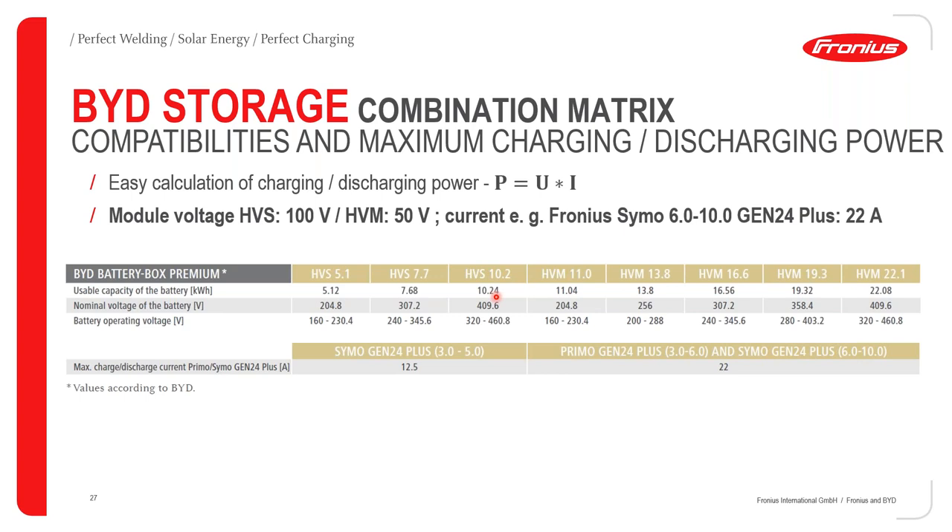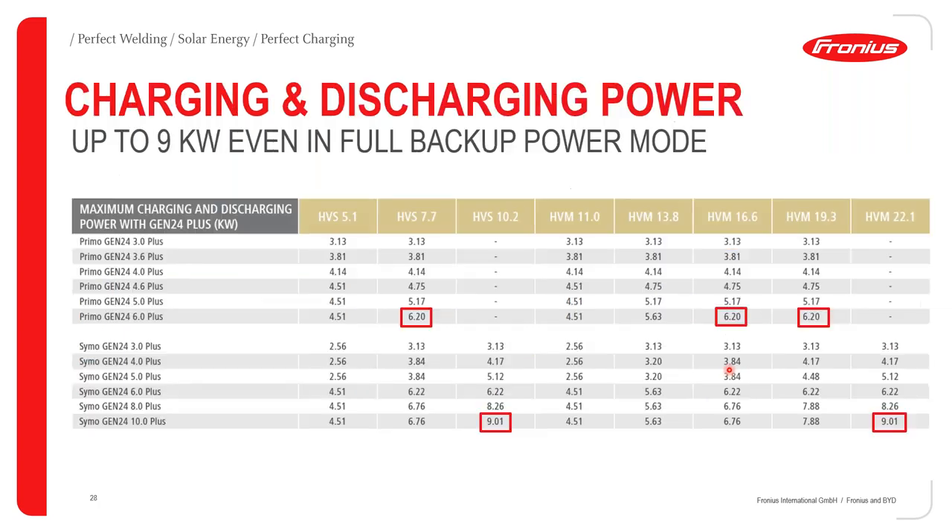For the maximum charge and discharge current of the Gen24 Plus: for the Symo Gen24 Plus 3 to 5 kilowatts, it is 12.5 amps. For the Primo Gen24 Plus (3 to 6 kW) and the Symo Gen24 Plus (6 to 10 kW), the charging and discharging current is 22 amps.